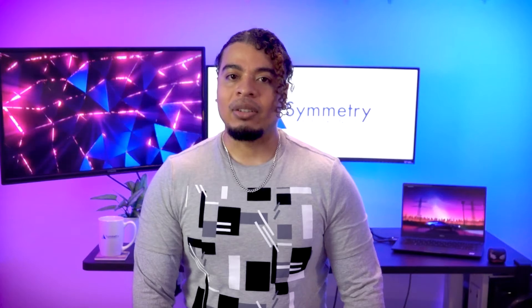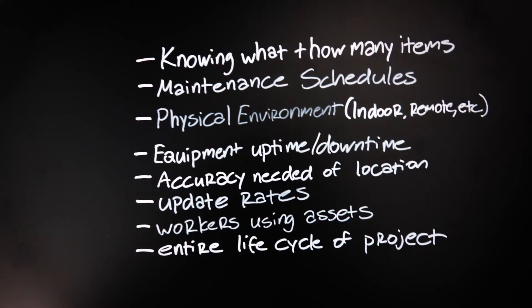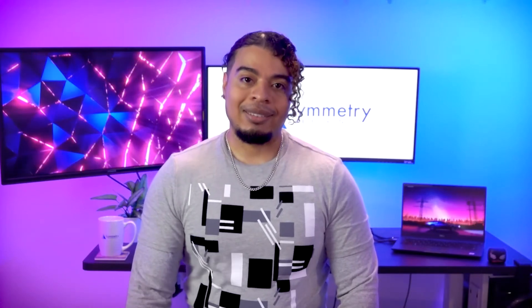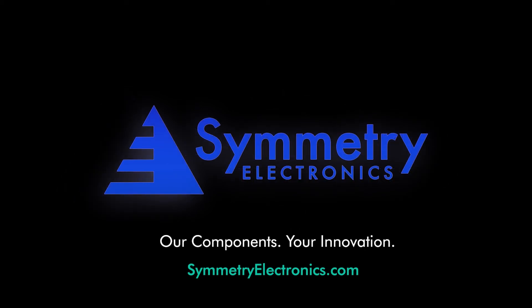Incorporating advanced asset tracking solutions improves your business through increased analytics and real-time actionable insights. When selecting which technology is appropriate as your ideal asset management solution, the ultimate deciding factors should center around application and use case. Symmetry Electronics is an expert within the field of IoT. If you're interested in integrating a comprehensive asset management solution, we have components in stock as well as a team of technical experts that can support you along every step of the way. Be sure to contact Symmetry today.